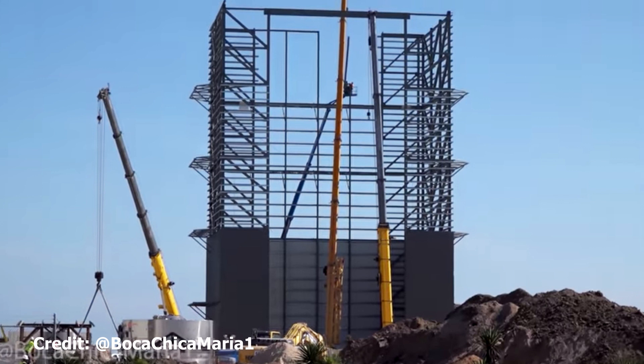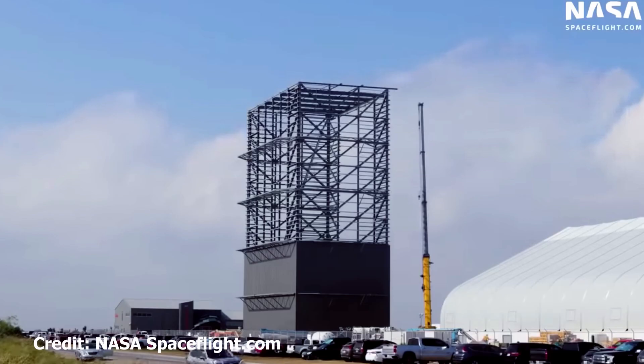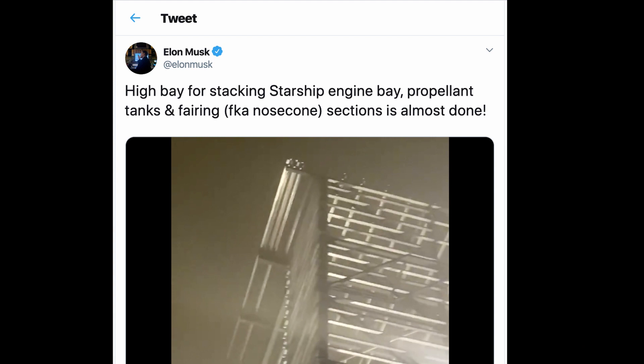Now the shed's coming on. The official name for this is now the High Bay, according to a tweet from Elon Musk, who also confirmed that this is a bay for stacking the Starship engine, propellant, tanks and fairings.